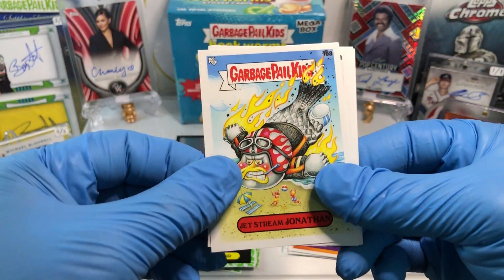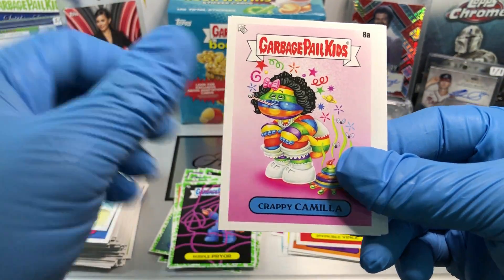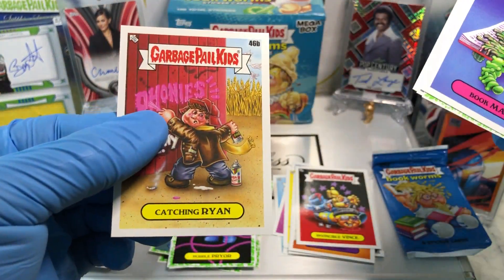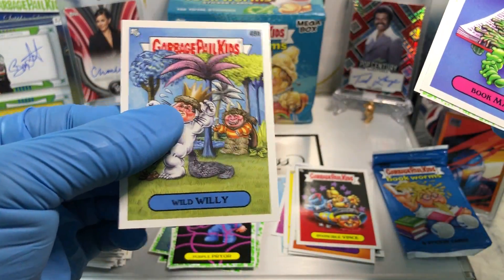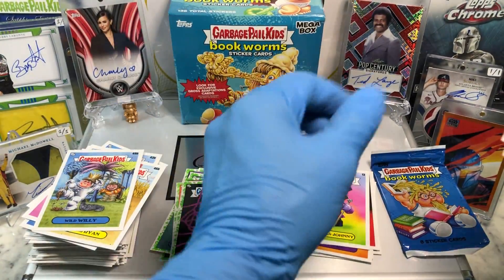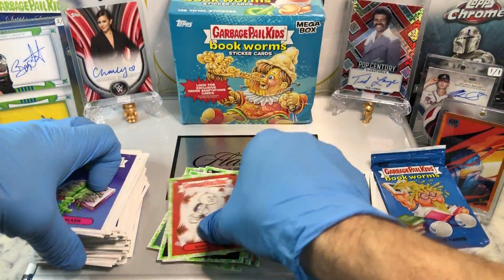And we've got ourselves a Jetstream Jonathan, Crappy Camilla, a Bookmark, Raggedy Reagan, Catching Ryan, a Wild Wooly, Jawbreaker Johnny, Gross Adaptions, and a Booger Green Parallel of Wimpy Kit.